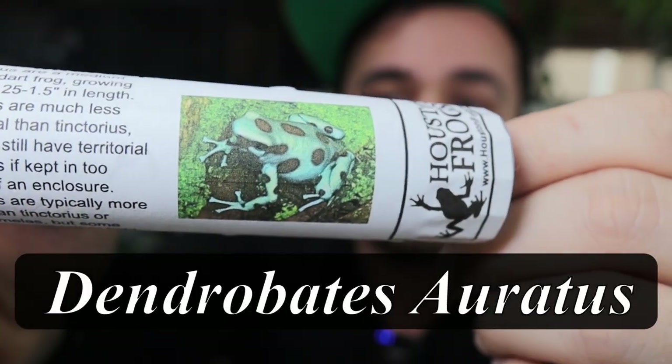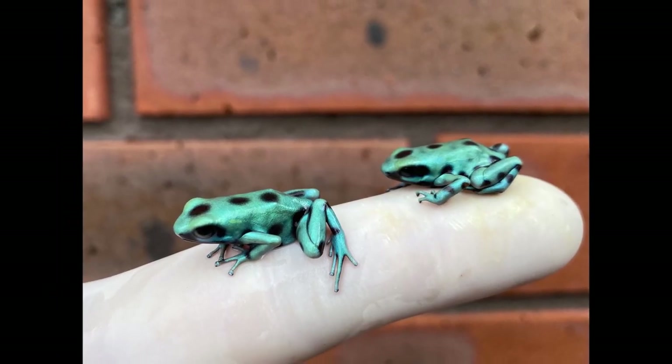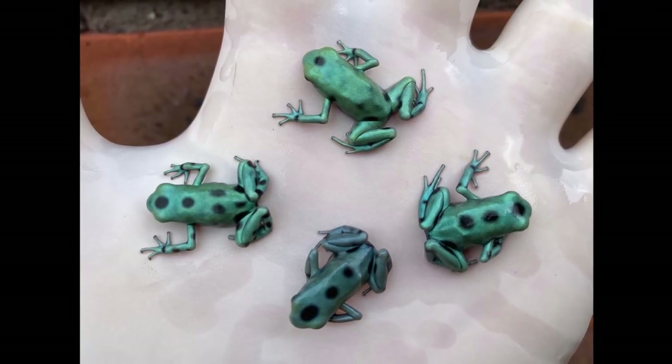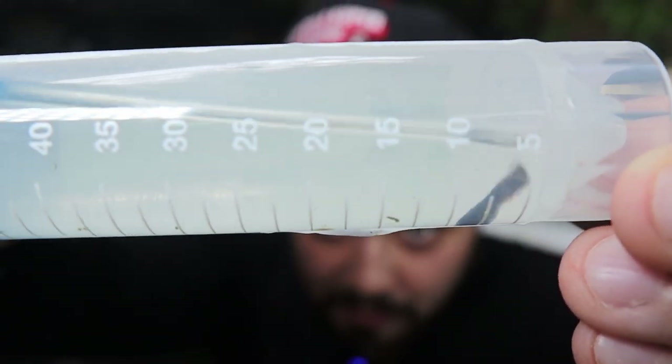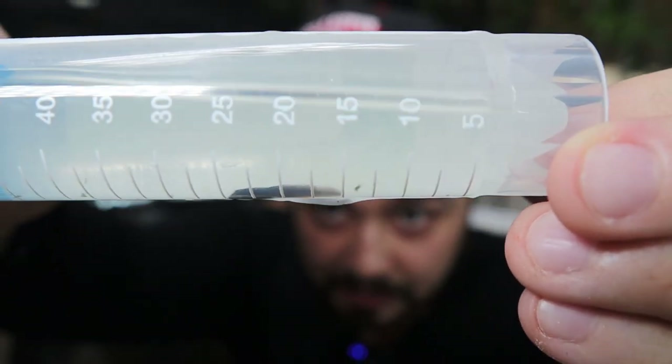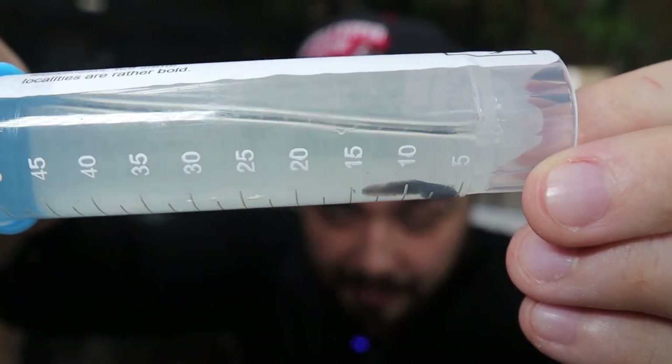But now, what else did we get? Sean decided to get a couple of these guys right here — he got some Dendrobates erratus, the Microspots. They look similar to the Costa Ricans, but these Microspots have a little more spotting on them. Looking at these tadpoles, these ones are much smaller than the other ones we got. They haven't had legs formed yet, so these are probably freshly hatched, about a week or two ago.